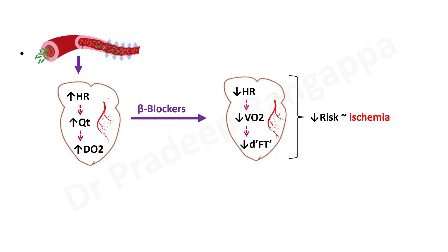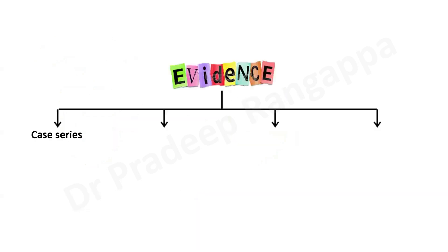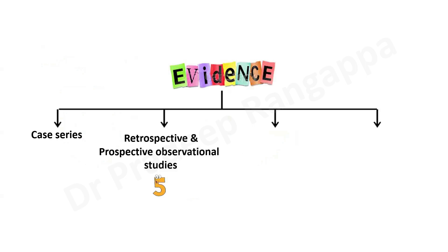Looking into the evidence, it all started in 1972 with a case series where beta blockers were used in refractory septic shock, finding some hemodynamic favorable effect of propranolol. After that there were multiple studies — there are truckloads of studies regarding beta blockers in critical care. Evidence progresses from case series to retrospective and prospective observational studies — I'll give an overview of five — then about eight RCTs of beta blockers in sepsis, and around four meta-analyses.